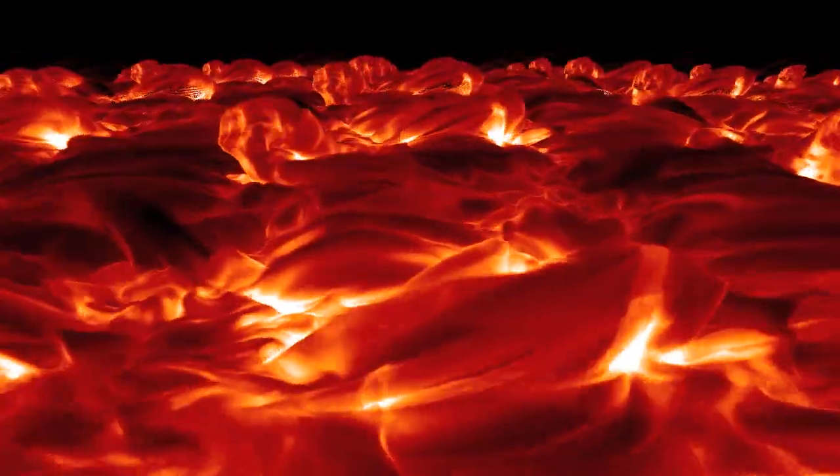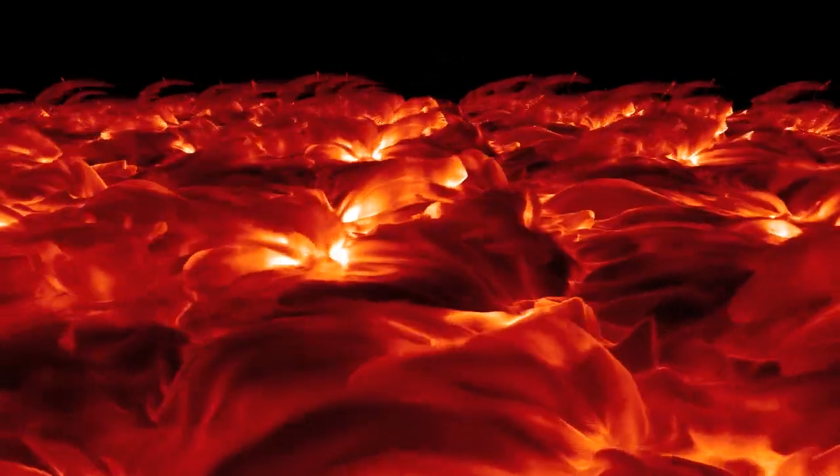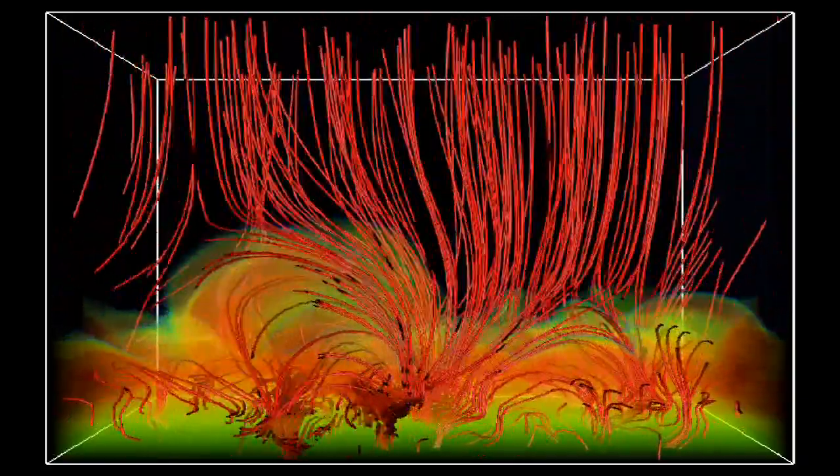Advanced computer modeling will enable scientists to interpret the data and better understand how the energy moves through the chromosphere. The light from the chromosphere is difficult to interpret because of the complicated interaction that the light has with the matter — it bounces around many times before its final bounce towards us. This means that the interaction between light and matter needs to be modeled in great detail. Due to advances not just in computational power but in the computational techniques developed by the IRIS team, we are in a position to do this.